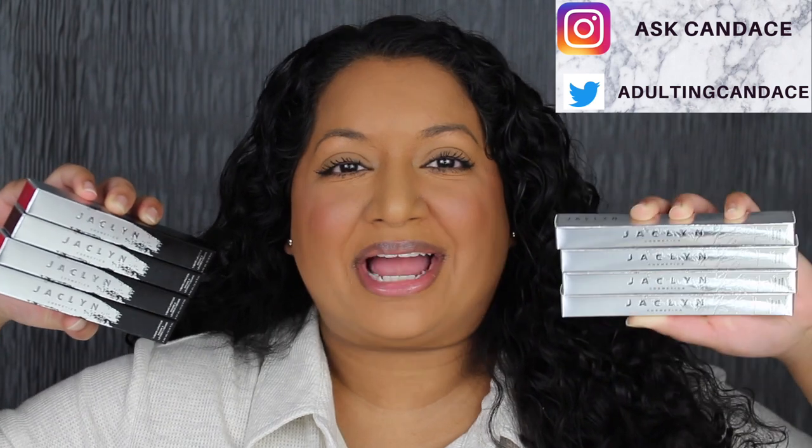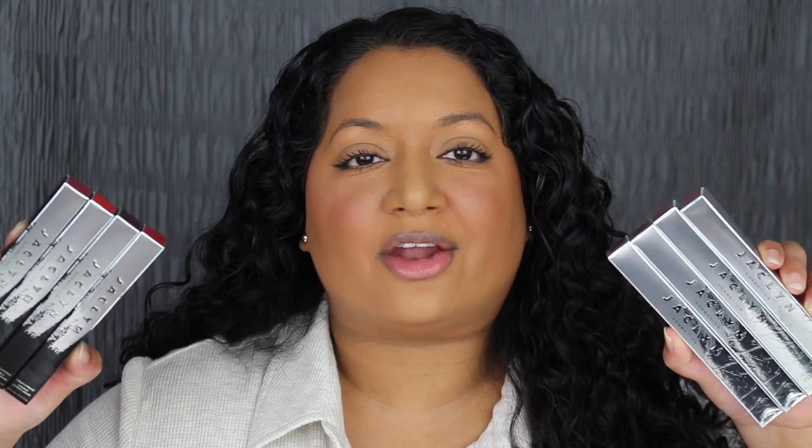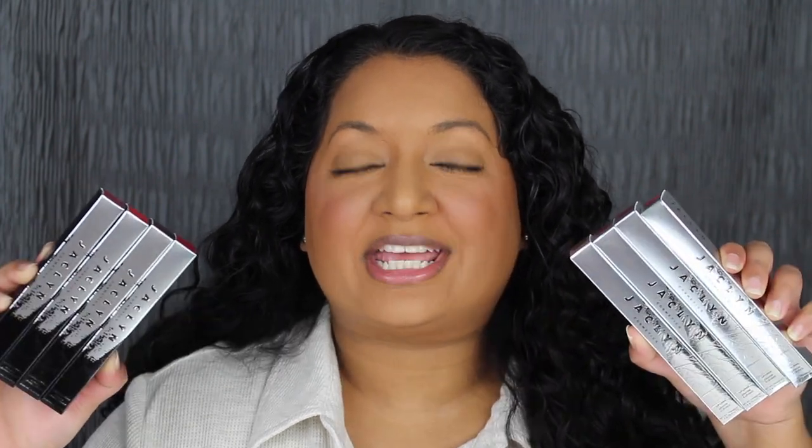Hi everyone, welcome back to my channel. Today we're going to be doing a review on the Jaclyn Cosmetics Pout Spoken Liquid Lipsticks and Lip Liners. If you do want to see a review and a demo, then please keep watching. If you like this video, give it a thumbs up and comment anything down below — I greatly appreciate it. I read all the comments and will do my best to reply. I purchased the liquid lipsticks and lip liners from Ulta Beauty. They are still available on Jaclyn's website and on Ulta's website if you're interested in purchasing any of the shades.